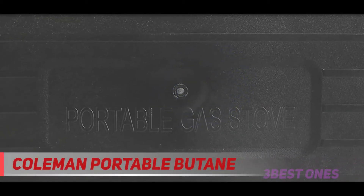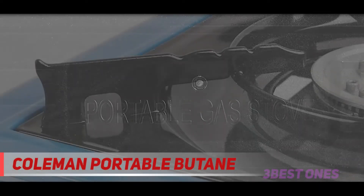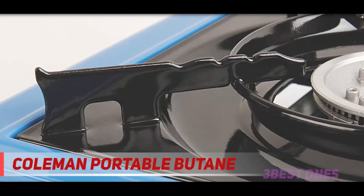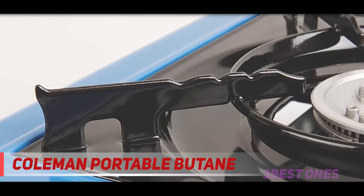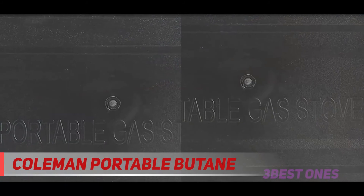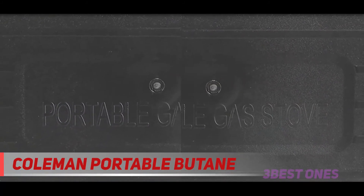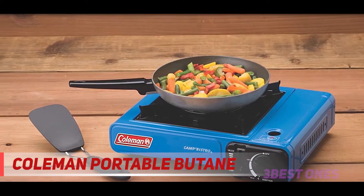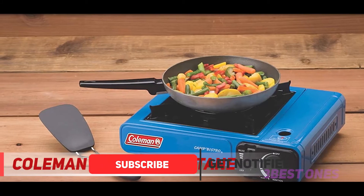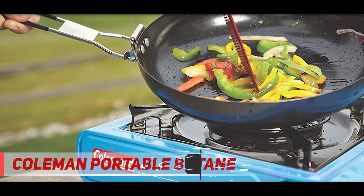Check the description for more information and the latest price. At number one on this list is the Coleman Portable Butane Stove. If you've ever gone camping, surely someone has whipped out this classic stove — it's extremely popular among campers. It doesn't have wind-blocking panels but offers enough space to fit a standard 10-inch pan.